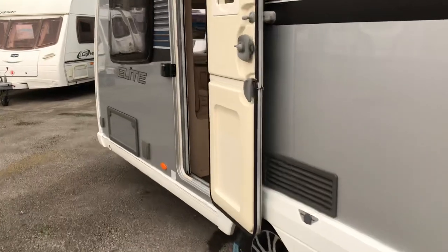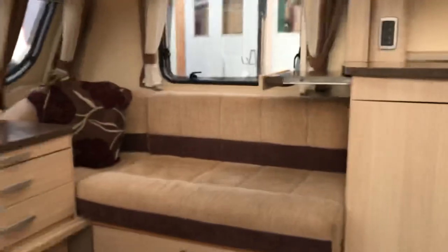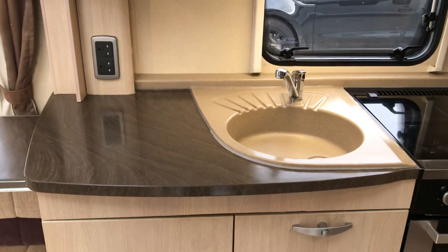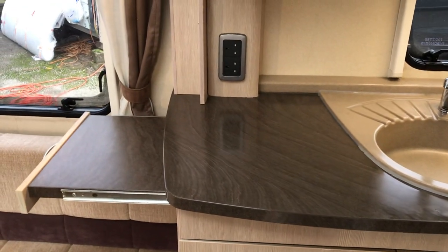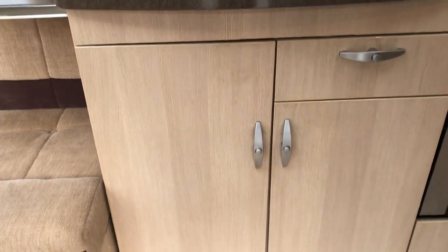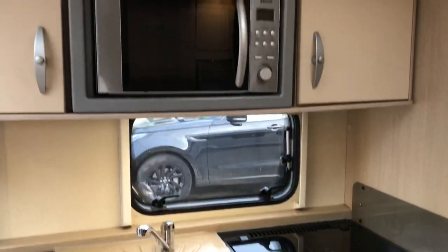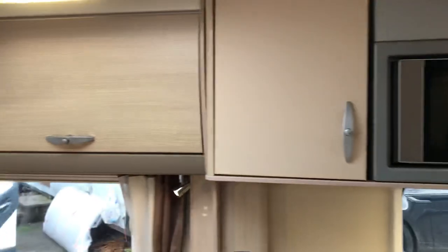Let's go inside and have a look around the Explorer. As we go in the van we're met by this absolutely stunning kitchen. You've got your granite effect bowl, your sandstone effect work tops, tons of kitchen storage, and then your Thetford grill oven, three-burner hob with one electric, and then storage either side, and then your microwave.